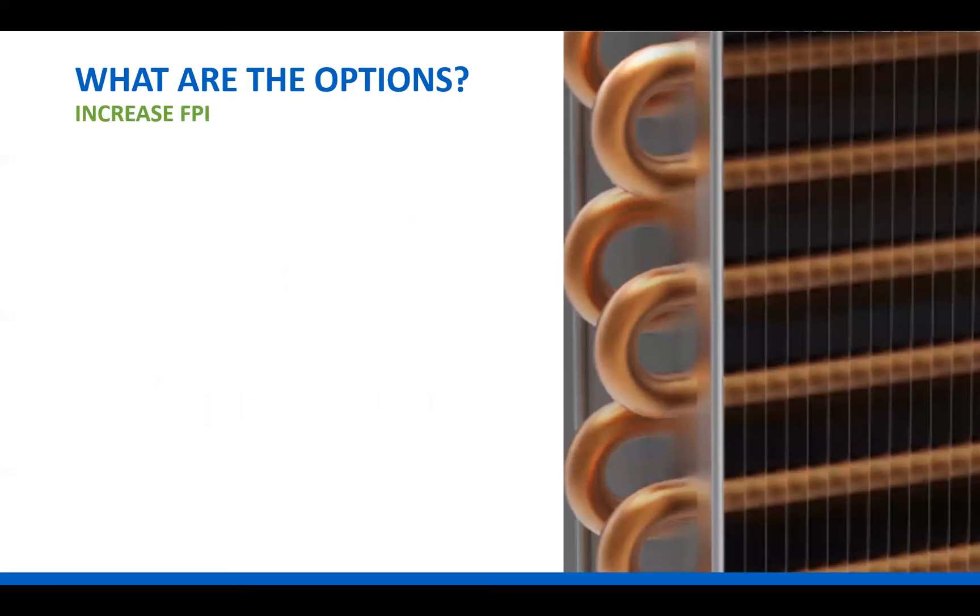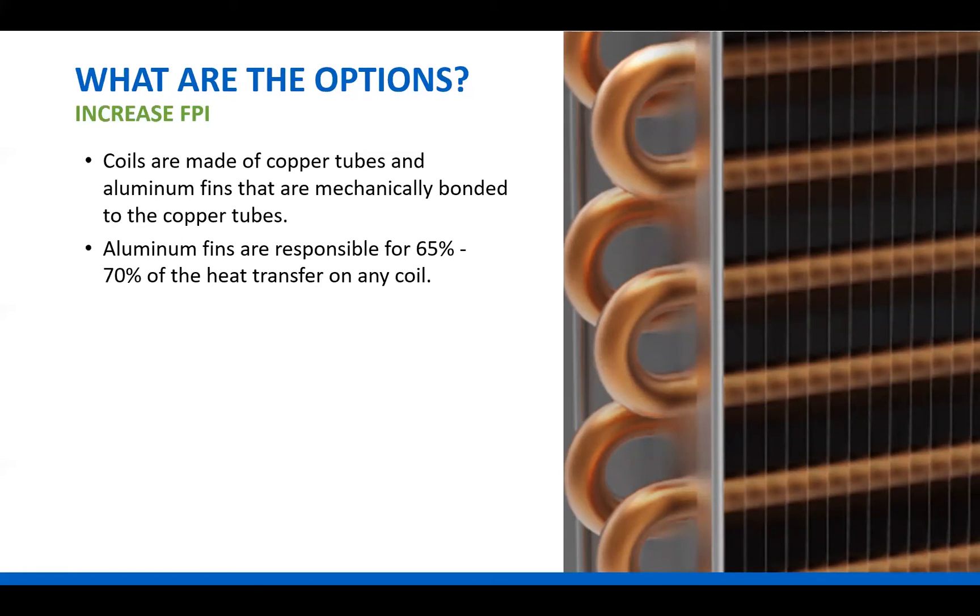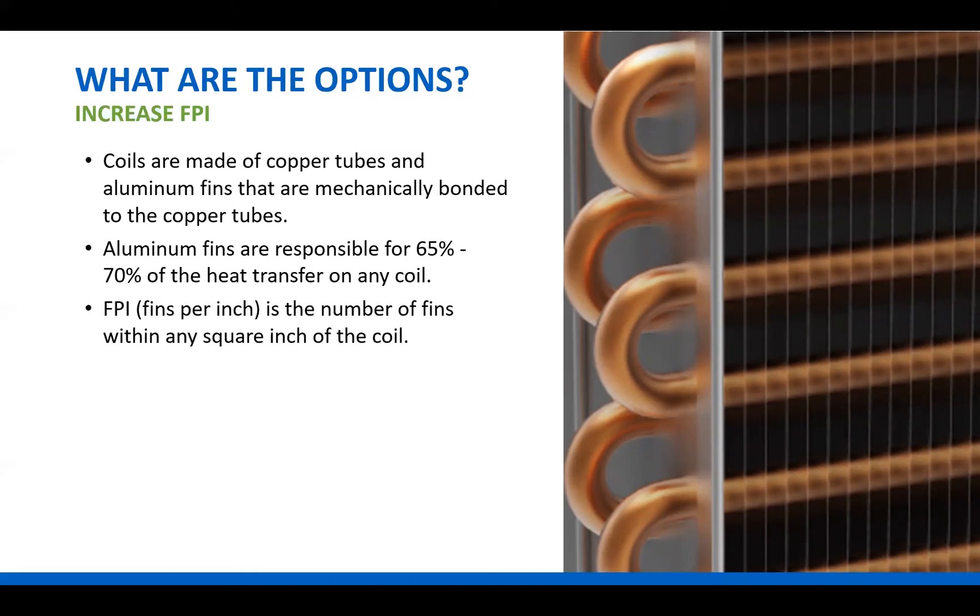Another option is to increase fins per inch on the coil. Water coils are comprised of copper tubing and aluminum fins that are mechanically bonded to the copper tubing. It would be easy to believe that the copper tubing is doing all the work, but the reality is that aluminum fins are responsible for 65 to 70 percent of the heat transfer on any water coil. A way to tap into this more is by adding more aluminum fins. The amount of fins is specified by fins per inch — if you look at one square inch on a coil face and count the number of fins, that gives you the fins per inch.